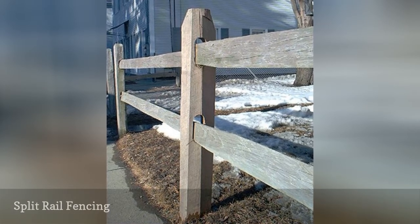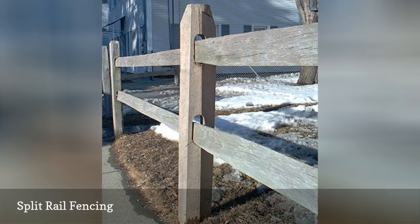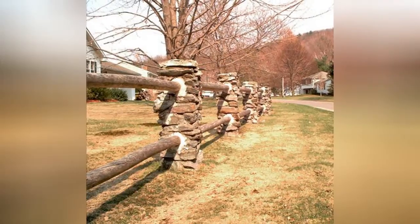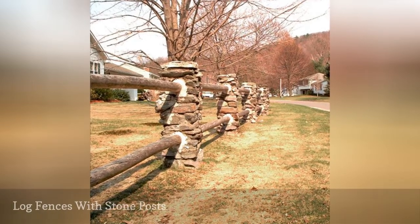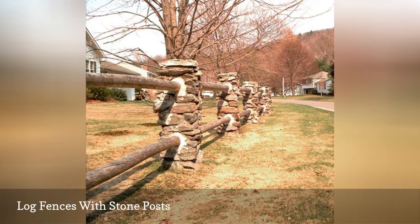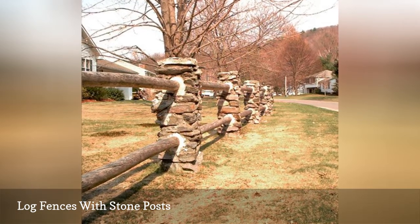Split rail fences can be considered a subset of the post and rail style. This fence picture shows a post and rail fence in which the rails are logs and the posts are stone. The logs are secured within their masonry posts using mortar.